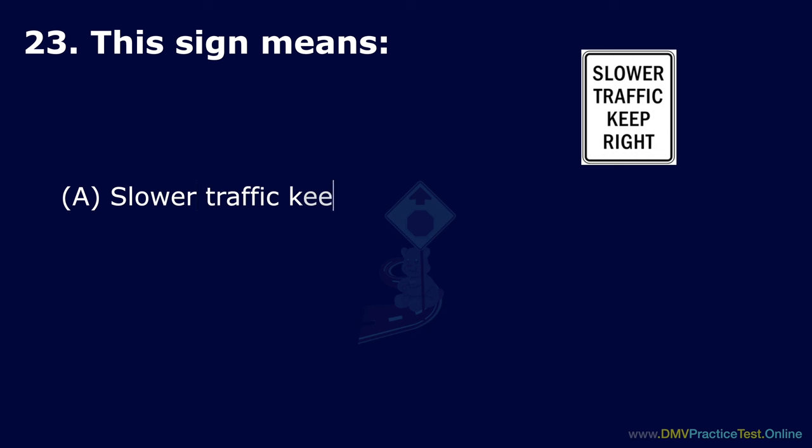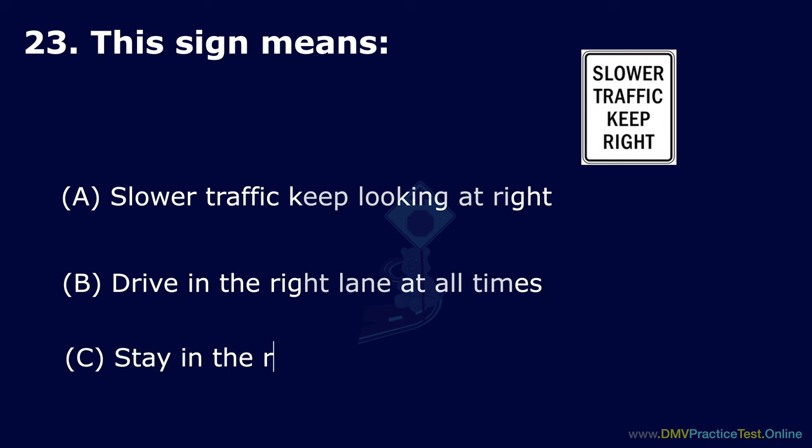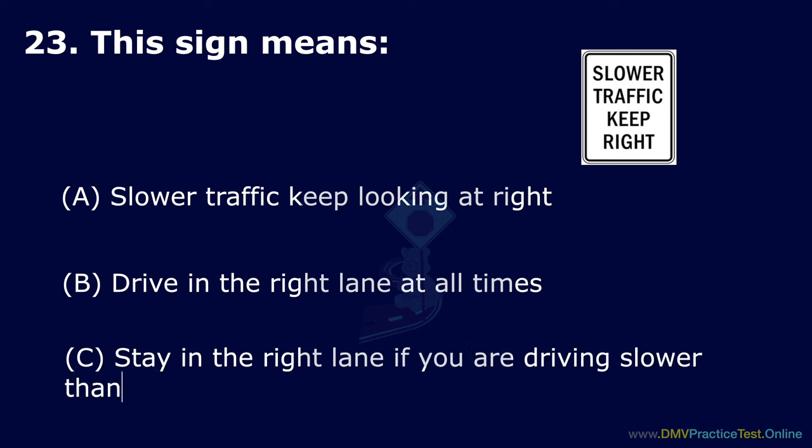Question 23. This sign means: Option A: Slower traffic keep to the right. Option B: Drive in the right lane at all times. Option C: Stay in the right lane if you are driving slower than other traffic. The correct answer is: stay in the right lane if you are driving slower than other traffic.